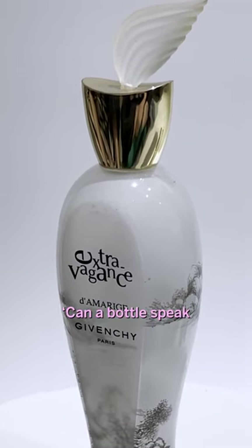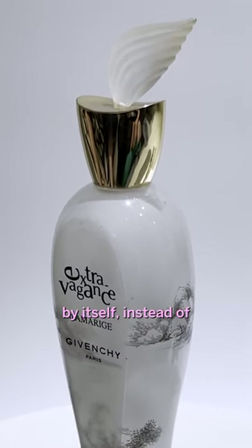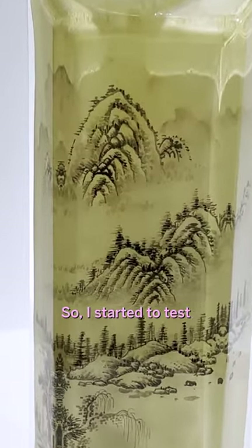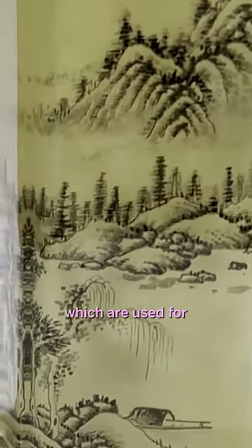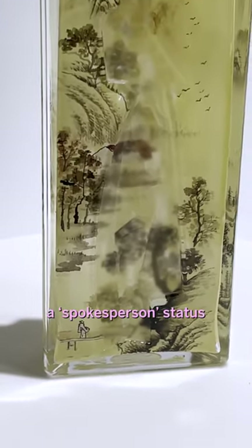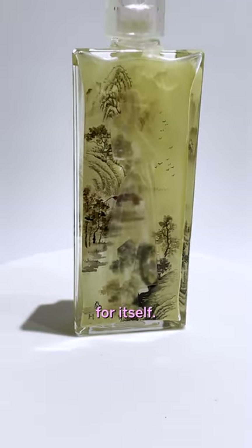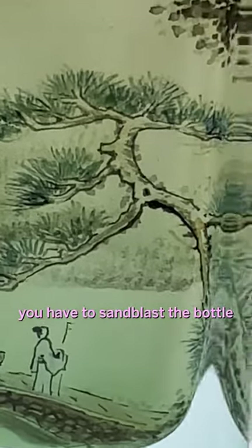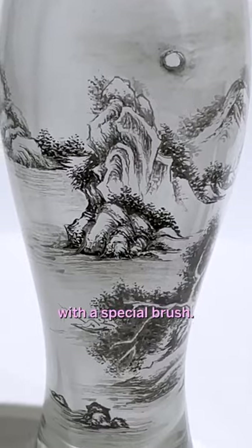So I wonder, can the bottle speak by itself instead of being only a container? So I start to test. I use a reverse painting craft, which was used for snuff bottles in history, to give these bottles a spokesperson status for itself. In reverse paintings, you have to sandblast the bottle and hand-paint inside with a special brush.